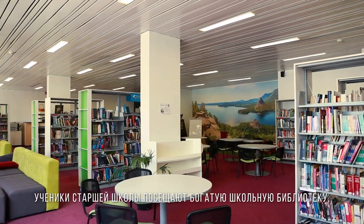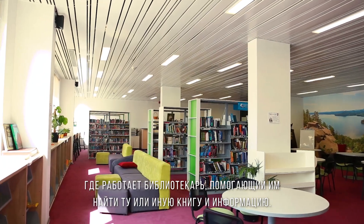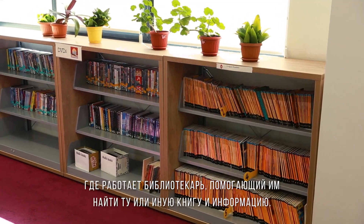Pupils in senior school access our well-stocked library where a dedicated librarian is on hand to help pupils locate resources and books.